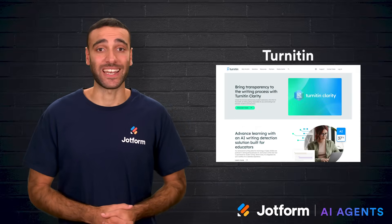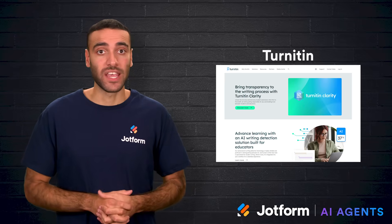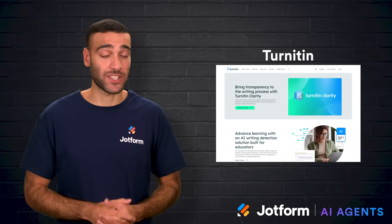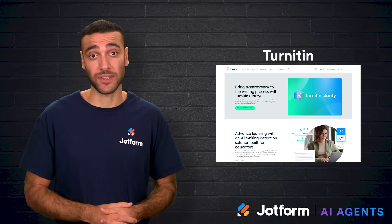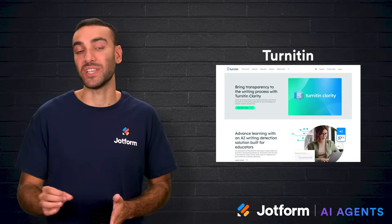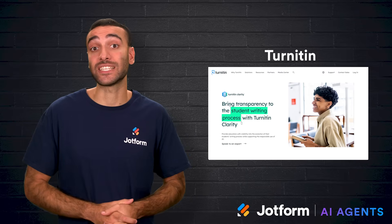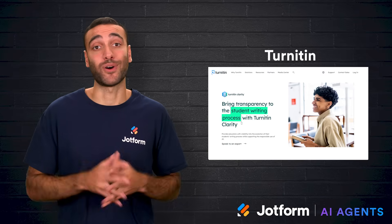Finally, there's Turnitin. Teachers know it as the go-to plagiarism checker, but it now includes AI detection as well. This tool is designed for larger schools and universities rather than individuals, but it brings a lot to the table. Turnitin is more than detection — it's a full assessment platform with grading tools and features that allow for responsible AI use. That means teachers can set guidelines for when students may use AI for guidance while still catching misuse. Because it's aimed at institutions, it complies with major global education privacy standards, making it the most comprehensive enterprise-level option.